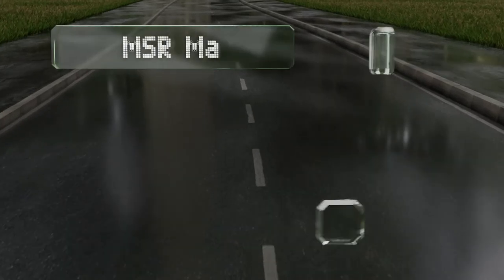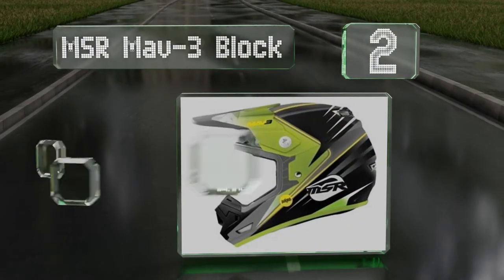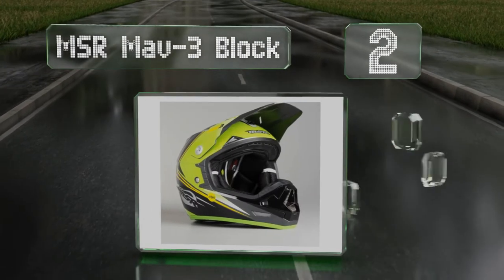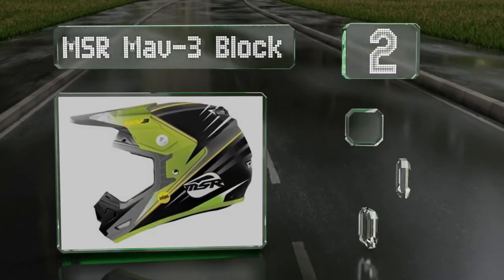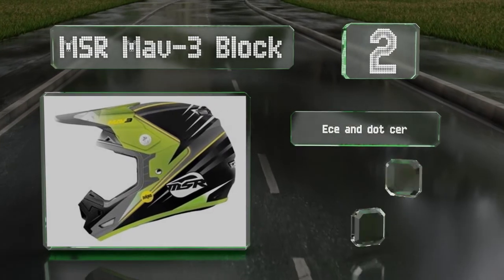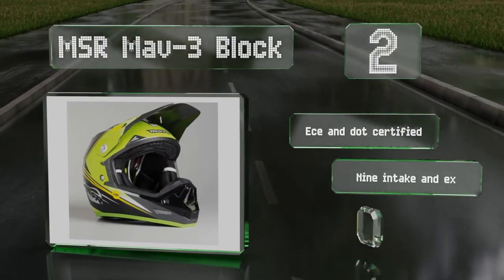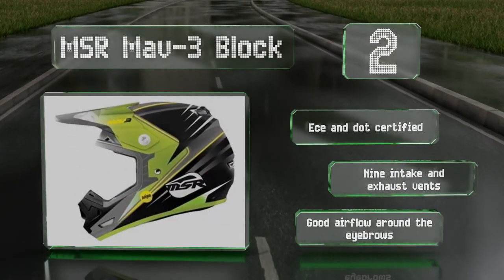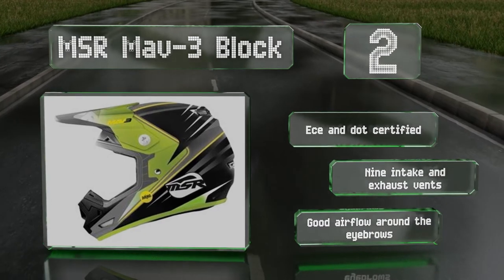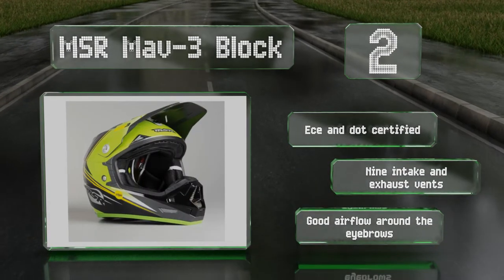At number 2, special padding inside the MSR MAV3 block is designed to wick away moisture and keep you cool, and to dry quickly afterwards, so bacteria won't have a chance to set up shop. An extra-large iPort allows for goggles designed to fit over prescription glasses. It's ECE and DOT certified, with nine intake and exhaust vents and good airflow around the eyebrows.